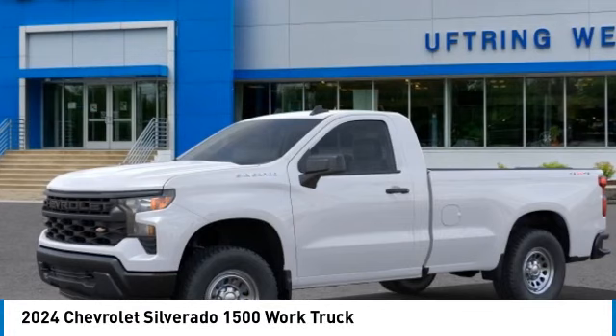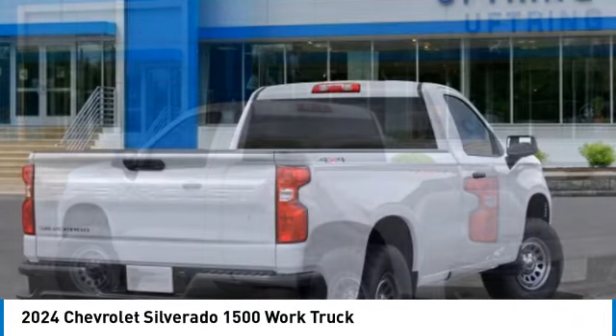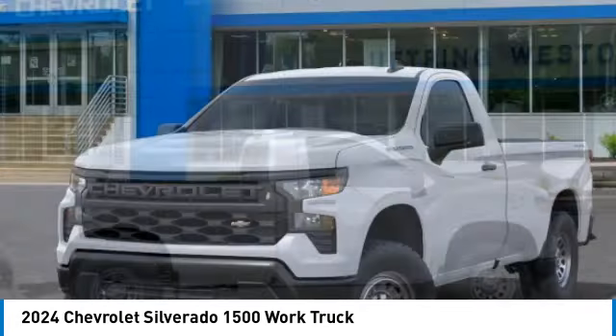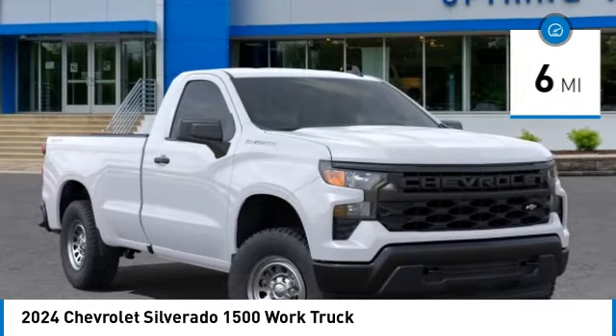Looking for the right vehicle? Check out the 2024 Silverado 1500. The Chevy Silverado 1500 has the lowest cost of ownership of any full-size pickup. This vehicle has less than 100 miles. Here are some of this vehicle's great options.